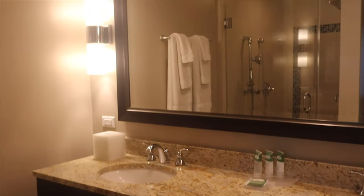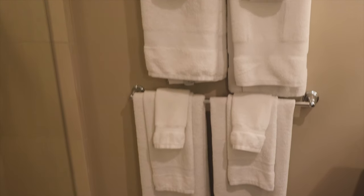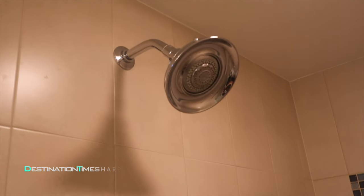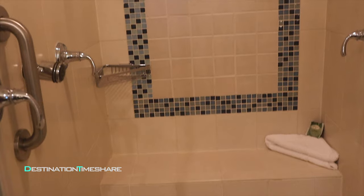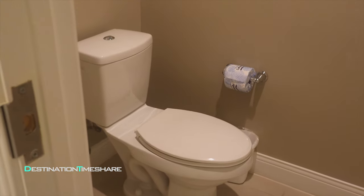Heading into the master bathroom, you'll find double sinks atop a large granite countertop, large mirror, and perhaps best of all, the very large walk-in shower — more knobs, nozzles and shower heads than you'll know what to do with. You may even have a hard time figuring out which one to turn on first. The toilet is located in a small separate area that you can close off for privacy.